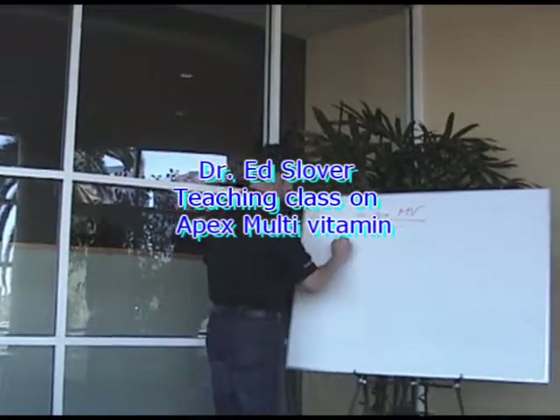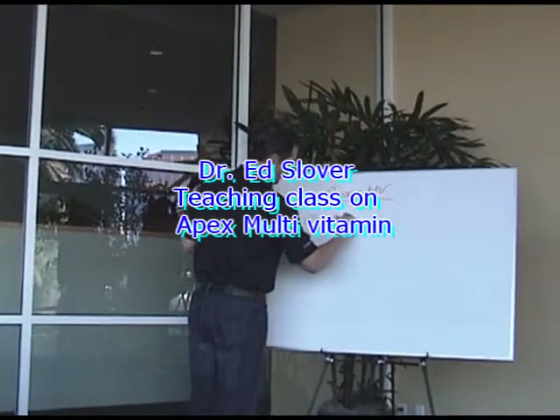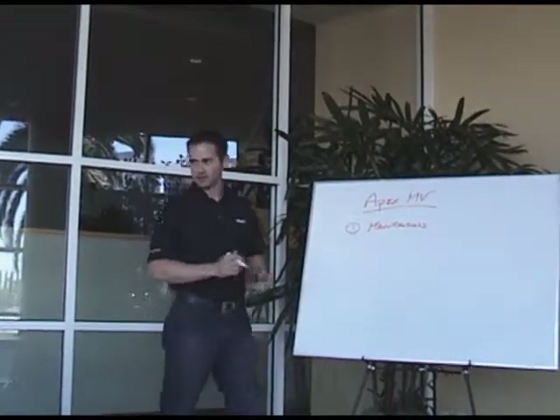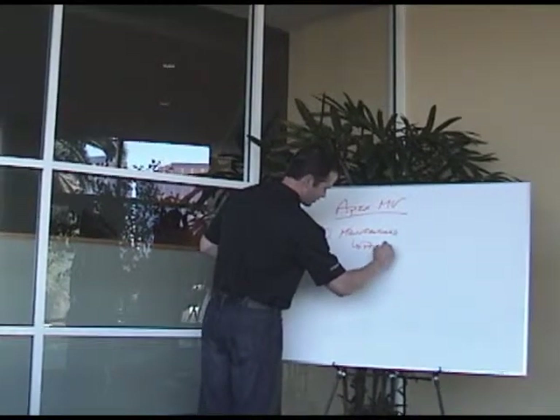I'm going to speak to and chat about the Apex Multi. The first is how it's manufactured. Apex uses a third-party FDA registered drug manufacturer called Phoenix Labs to manufacture all its pills.